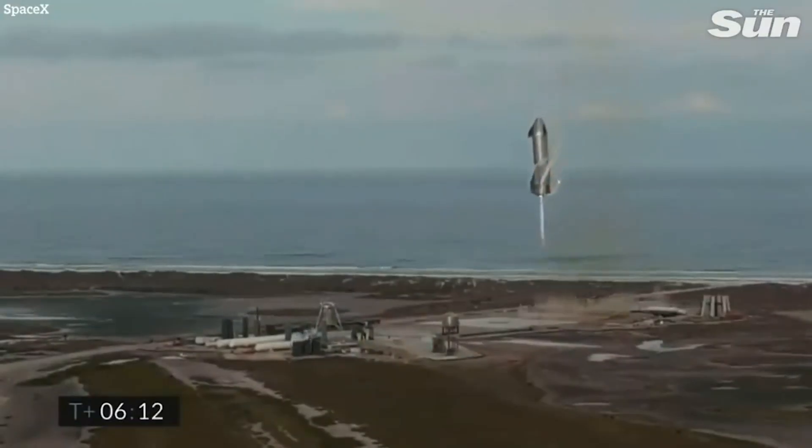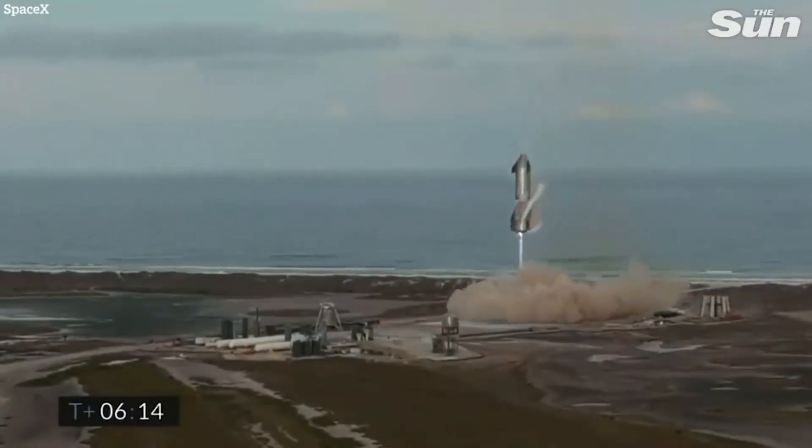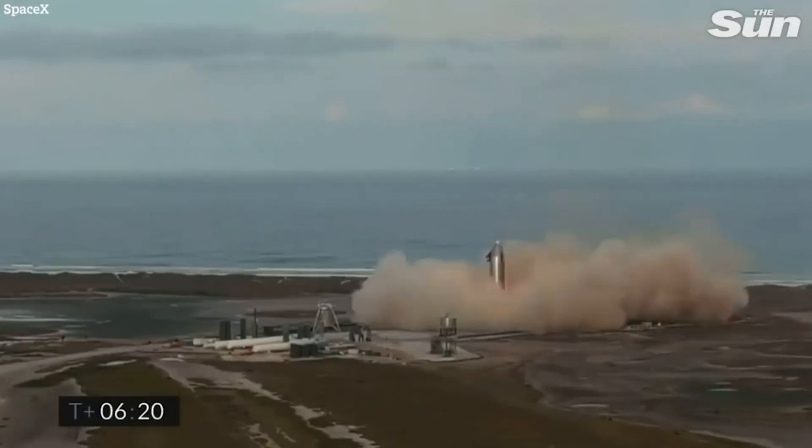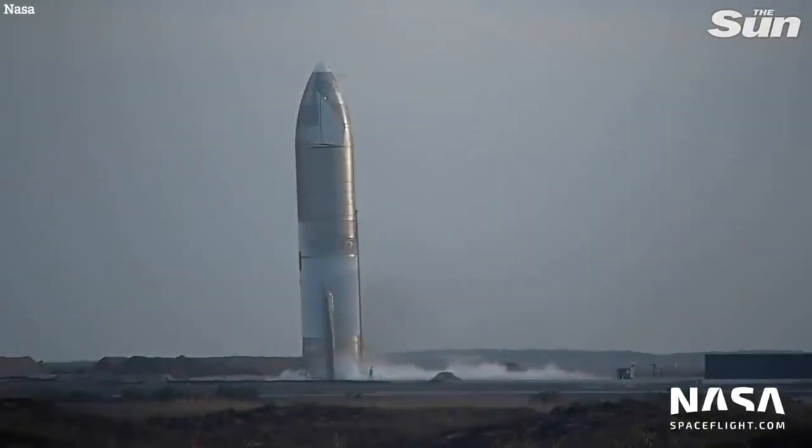In the case of SN10, it landed in one piece. But still, the tilt in its landing position was clearly visible, which might have been caused by the sudden impact on the landing legs, damaging the structural stability of the entire rocket ship.